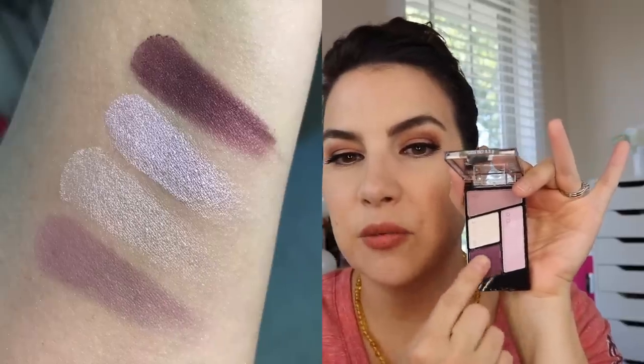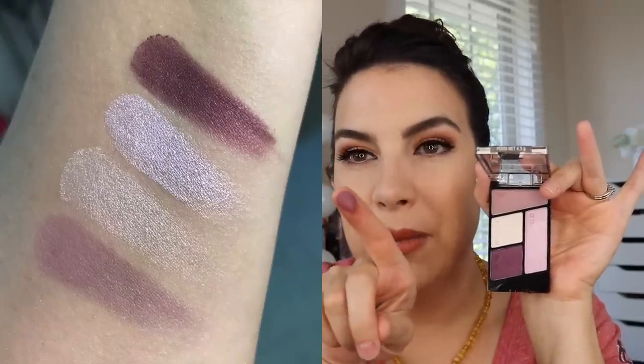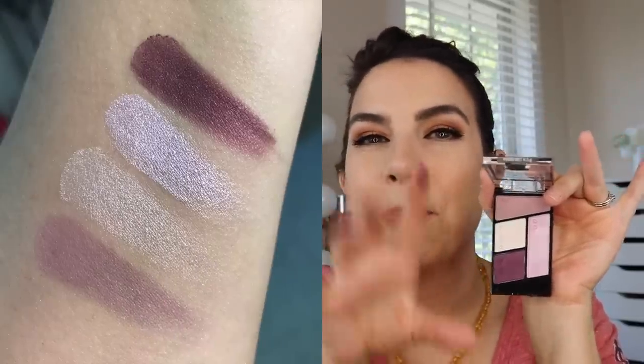One other Wet n' Wild quad to know about is the one called Petalette — this was kind of new when they put out their quad format. For plum lovers, you get an icy pink, a really rich plummy purple with a lot of purple satisfaction — not so dark that it looks like a black plum, it definitely reads purpley — and a great dusty lilac transition shade. If you're a purple fan, it's good to know that one's out there.